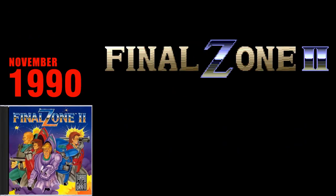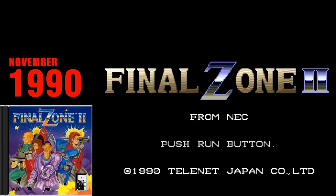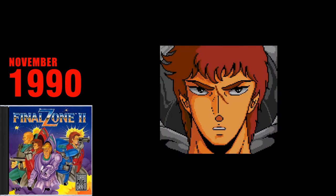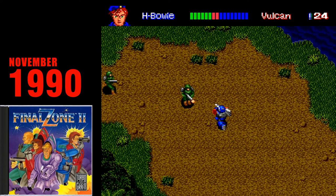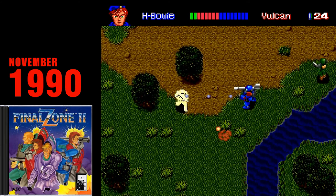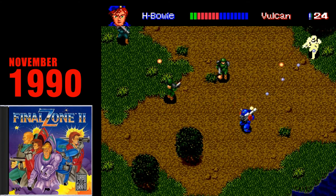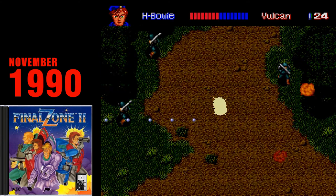Final Zone 2. Final Zone 2 is a top-down run-and-gun shooter with a similar style to Commando and Ikari Warriors. Spectacular cutscene art and music set the stage for what is actually a very solid title. The game has great action and screen-filling boss encounters. The tunes are great, and the voice acting is just hilarious. Having a second player join in would have been phenomenal, but it's one player only for Final Zone 2.